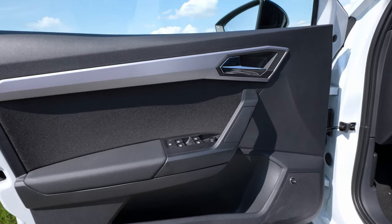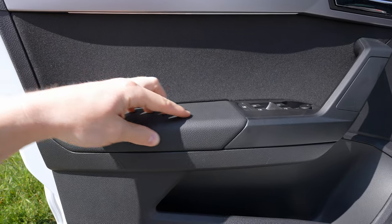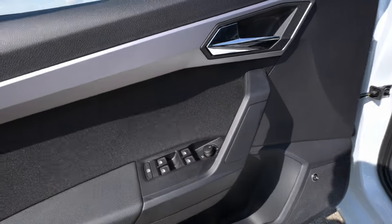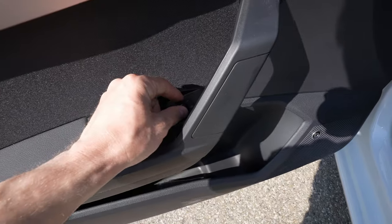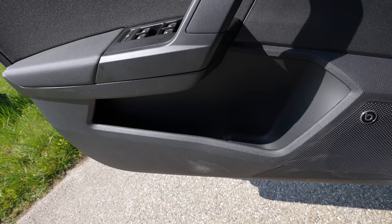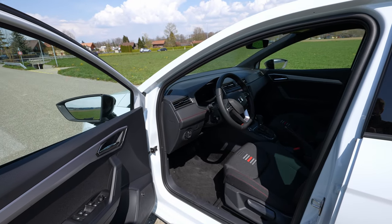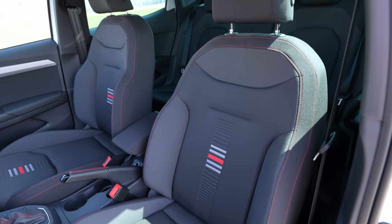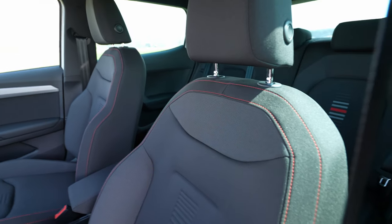In the front door the armrest area has soft material and leather where your arm rests — I like that. The quality is quite good. You have electric adjustable windows and electrically adjustable mirrors. The door pockets are quite big for the size of the car. You also have the Beats sound system speaker here. The entrance to the front of the car is large and wide.